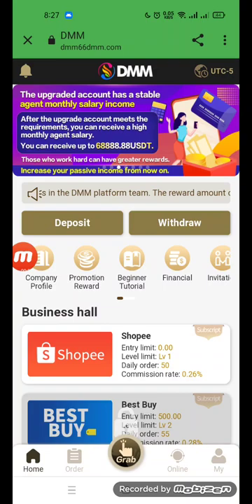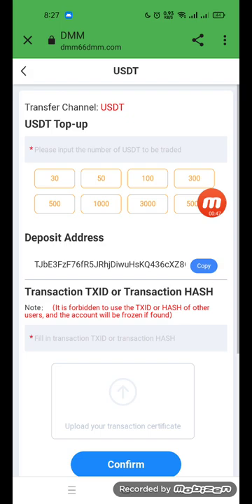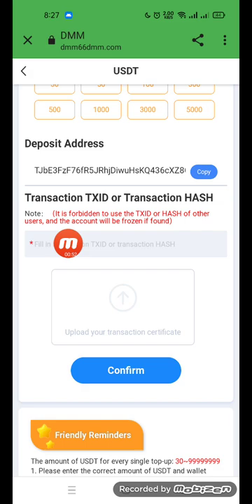Go to the deposit option and check the deposit options at the top. The transfer channel has a top-up range of 30 to 1500. Upload your payment picture. Note: it is forbidden to use the transfer channel for other users.